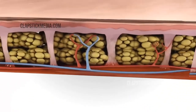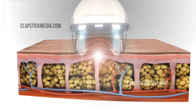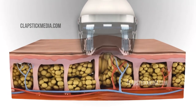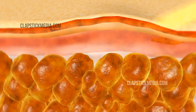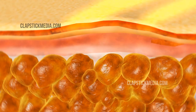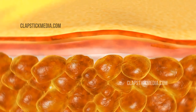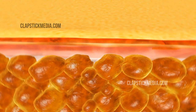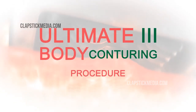The vacuum technology manipulates the skin by providing suction pressure, while the infrared and bipolar radiofrequency gently heat fat cells and surrounding tissue. The combined result is production of collagen and elastin, resulting in localized reduction in skin laxity, body volume, and an overall improvement in skin structure and texture.